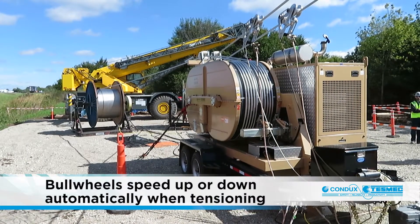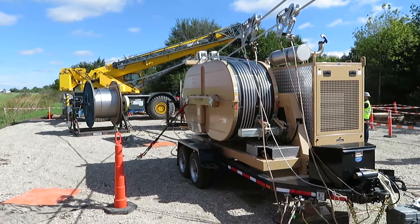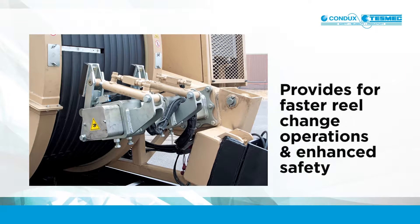Bull wheels, when tensioning, speed up or slow down automatically with no operator intervention required. This is especially critical when installing conductor around corners. The Condux Tesmec line features bull wheels made of interchangeable nylon sectors or heat treated steel, depending on the unit. A hydraulically actuated locking clamp clamps the conductor or pulling rope to the bull wheel, allowing for faster reel change operations and enhanced safety.